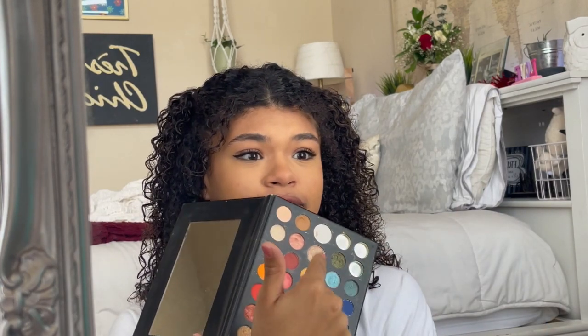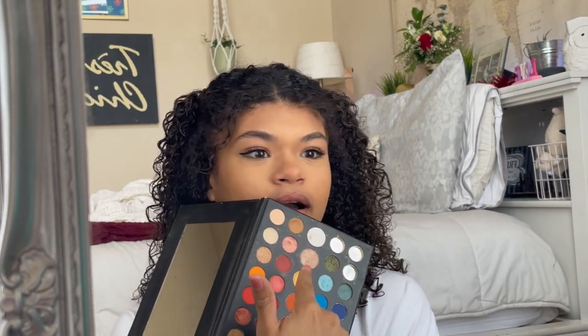Mascara does a lot for the face — I think everyone should use it regardless of gender, because gender is literally a social construct. Mascara literally does so much for a person. For highlighter, I also use the James Charles palette — she's multi-use, baby. I just use one of the shades and put it on my finger and apply it, because who's gonna stop me? No one.